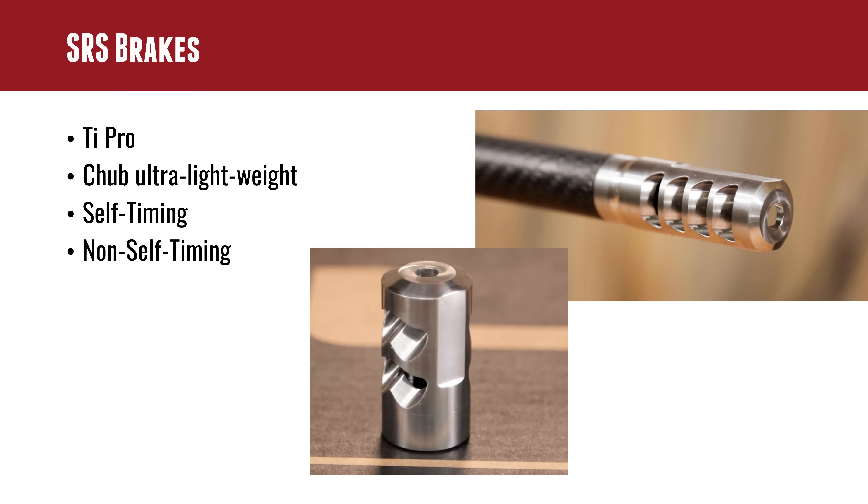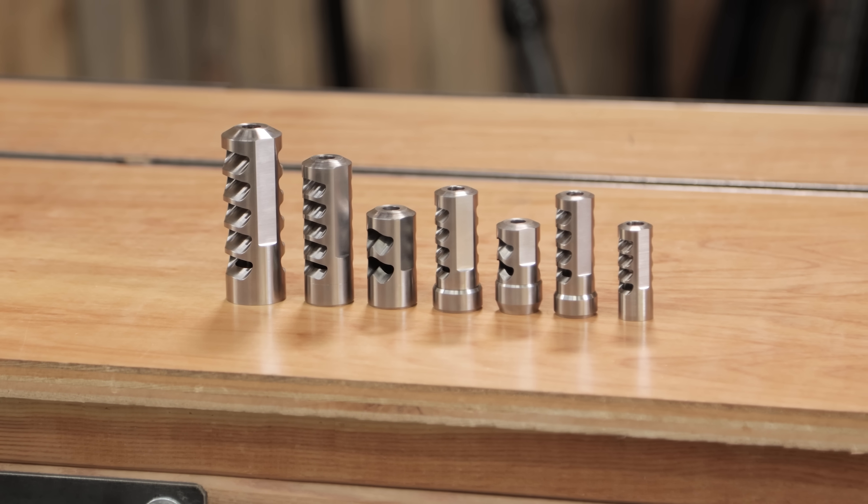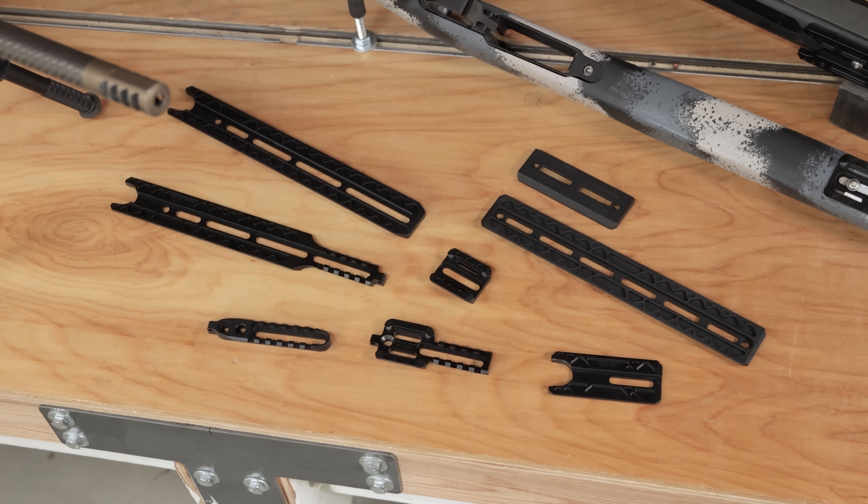Let's talk about Salmon River Solutions, a.k.a. SRS. Two basic product categories: muzzle brakes and Arca rails, all geared towards lightweight hunting as the target market. They have a lot of other customers from different areas that enjoy their products as well. Typically their brakes are titanium to keep things light, and their Arca rails are also lightweight.